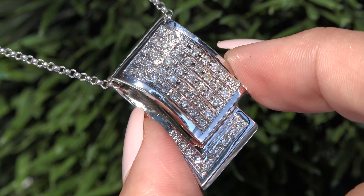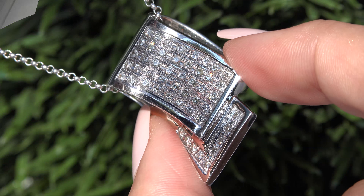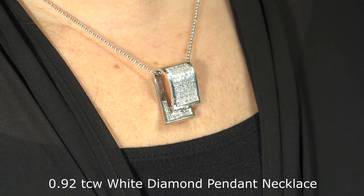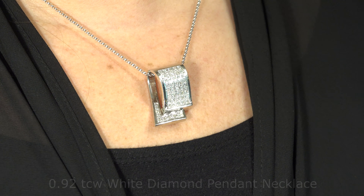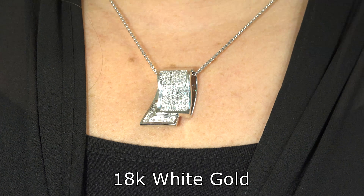Welcome to Certified Jewelry. It is my privilege to present to you this unique VS Clarity 0.92 total carat weight white diamond pendant necklace. This necklace is set in 18 carat white gold and comes to us from a private estate collection.